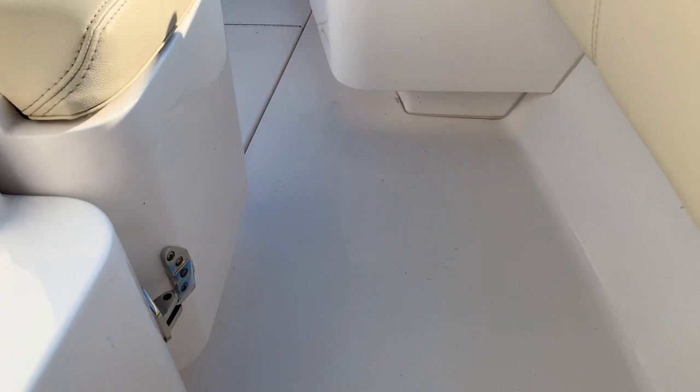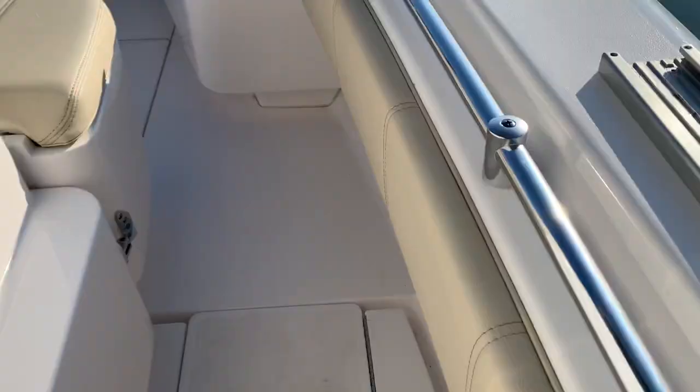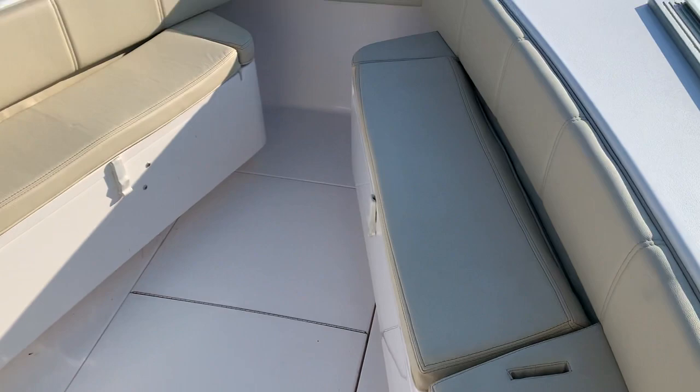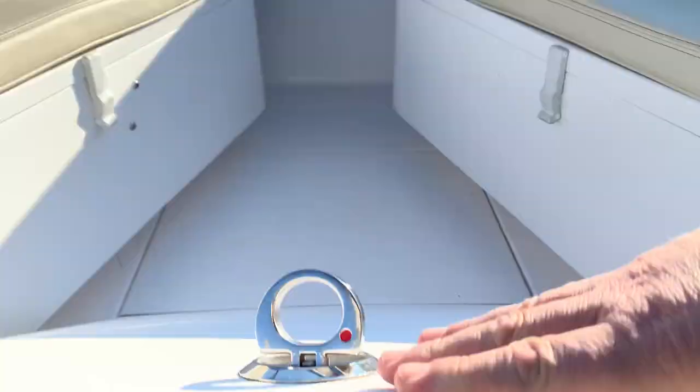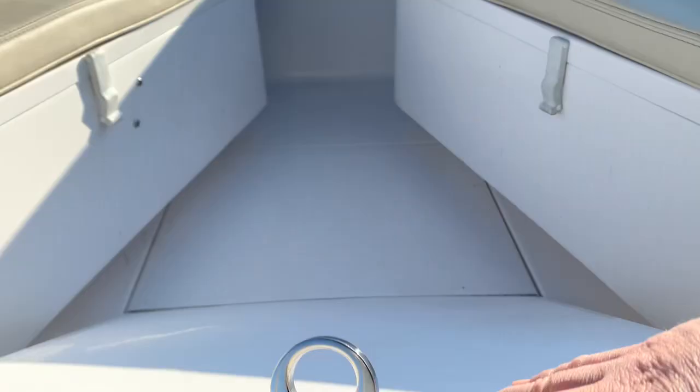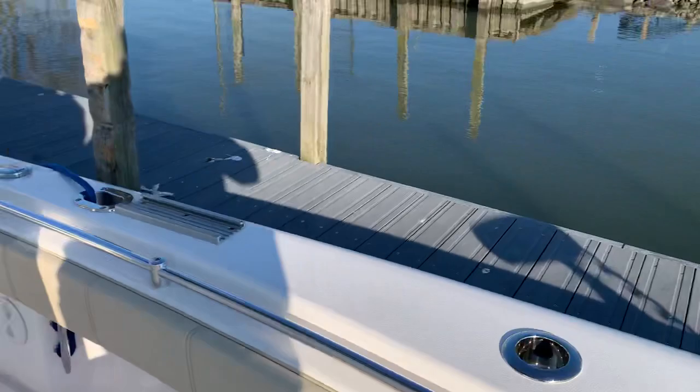There's a look here at the forward seating while I close this locker. In the 25 Tournament Contender you do have the big fish box in the deck up front — and that's a massive box. And then coming around here, we do have a head on this boat, which is a nice feature.